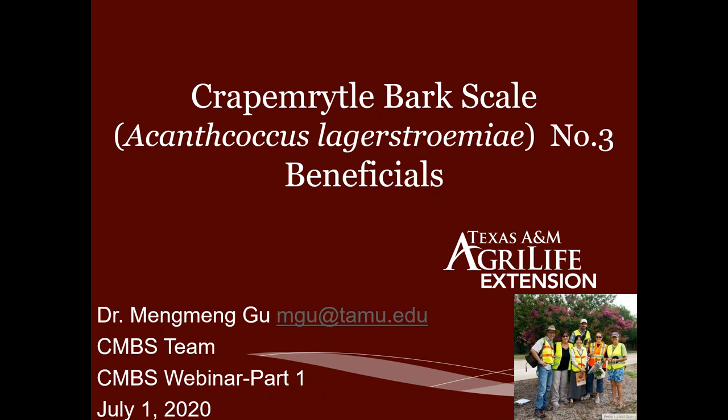Our three presenters today are going to be Kyle Gilder, Kenneth, and Dr. David Held from Auburn University, and Dr. Hongming from the biology department. Dr. Hongming is a collaborator on the project. And Erfong.